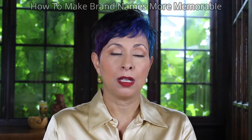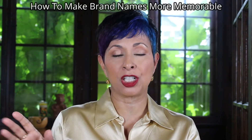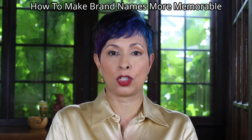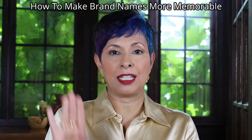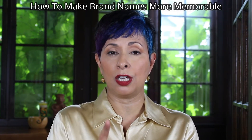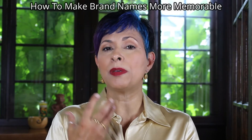Hey everyone, it's Rebecca with Brandtru. I want to talk today about ways that you can make a name more memorable. There are a lot of things you can do — rhyming helps, alliteration helps — but I want to focus today on this idea of picking names that have meaning in them. When names describe what you're selling in a really straightforward way, that has meaning and can be very memorable, but that may not always be what you want to do or what is the most logical thing strategically.